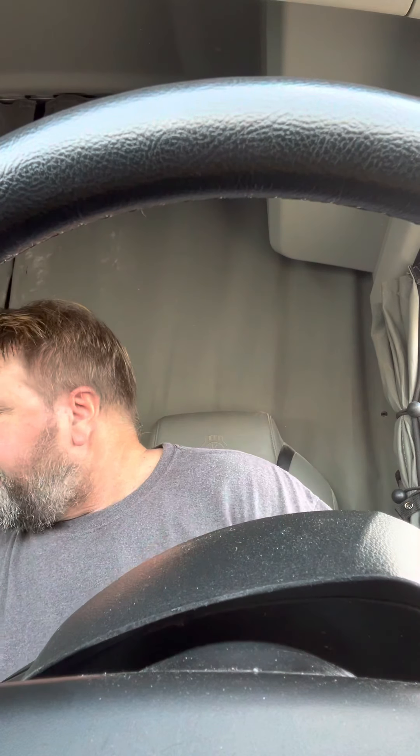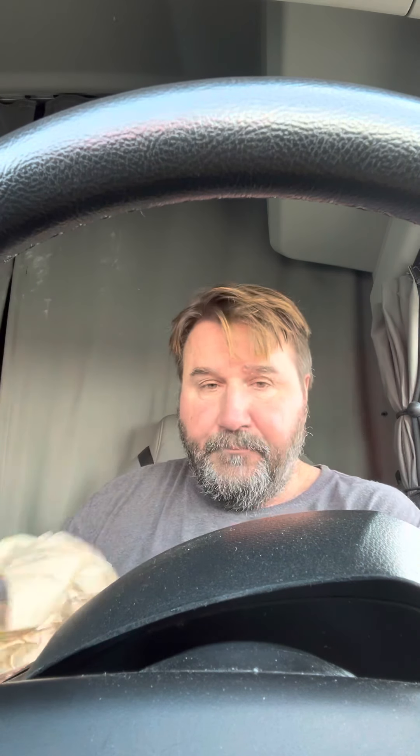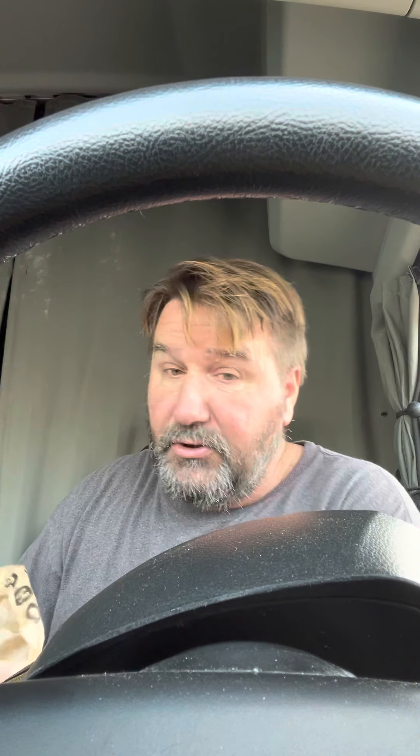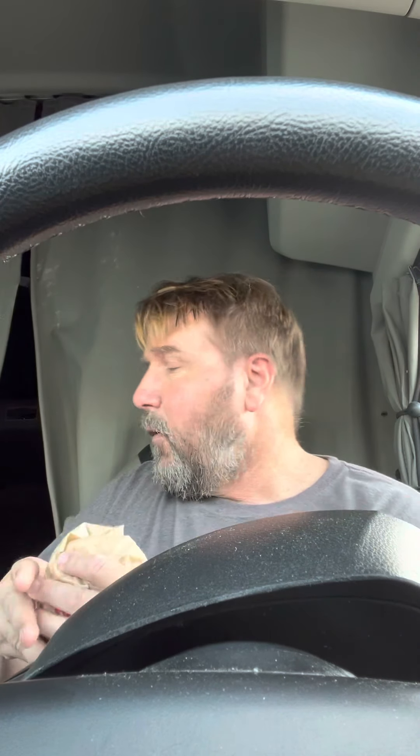Once again, reaching into the bag — this is probably a breakfast. It is the chicken biscuit. Let's see how good the chicken is and how good the biscuit is. How bad can it be? I give it a 3.5. It's not a 4 and it's not a 3, so it's 3.5.